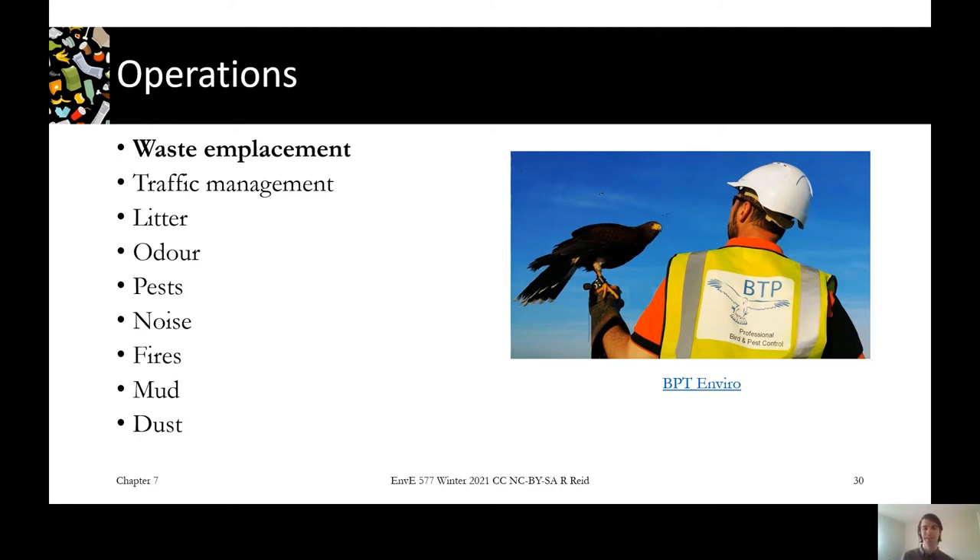In the picture here is an example of predatory bird control used for keeping birds off the landfill. There are all these little jobs to manage other aspects — for mud there's wheel washing, and for dust they'll spray sealant or water on the roads. There are all these little measures to keep the landfill orderly and keep the neighbours happy.